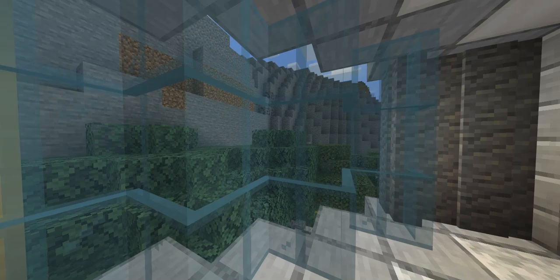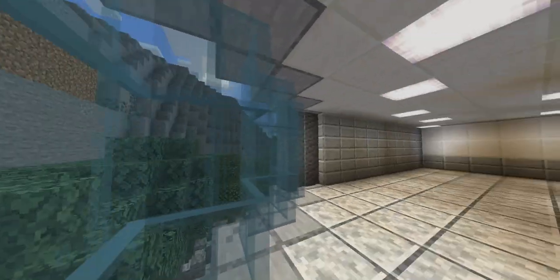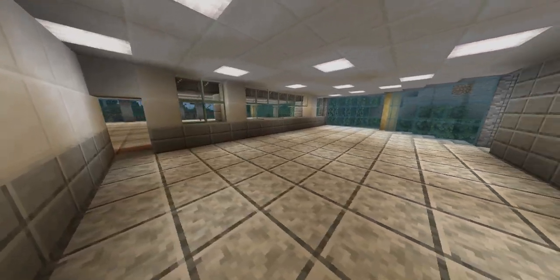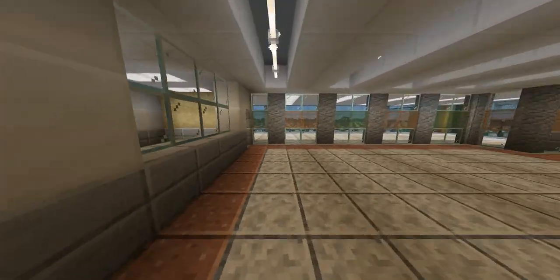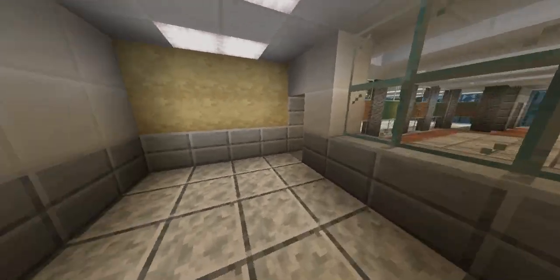Looking here through our dispatch windows, we have a nice view of the mountains. Back here will be the dispatch office, and here will be the general superintendent's office for this garage.